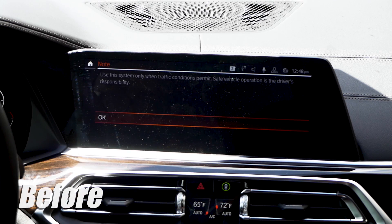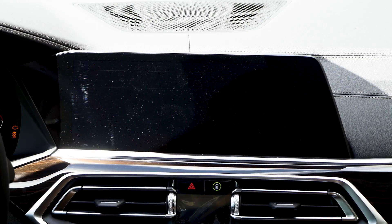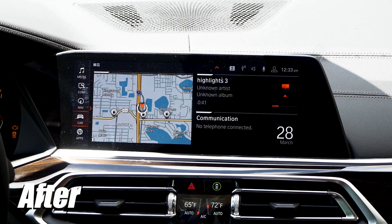First of all, remote coding can disable the annoying startup traffic warning so that you don't have to click OK, and your iDrive system screen boots straight up into your navigation homepage.